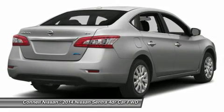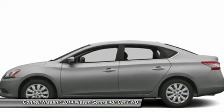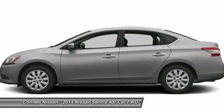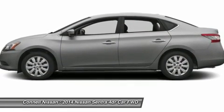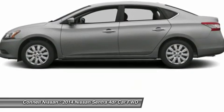Connell Nissan rents Versa, Altima, Electric Leaf, and the NV commercial van. Daily, weekly, and monthly prices are net of all rebates. Leases are excluded; must be a California resident. Incentives include MEC Cash, which require financing with MEC. Kyle Nissan is the number one GTR dealer in the USA for total sales since 2009 in Texas.